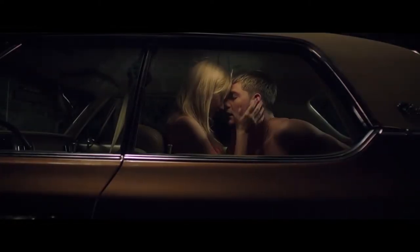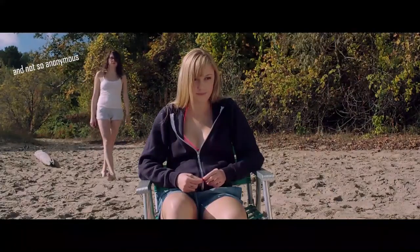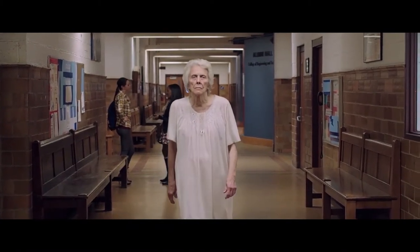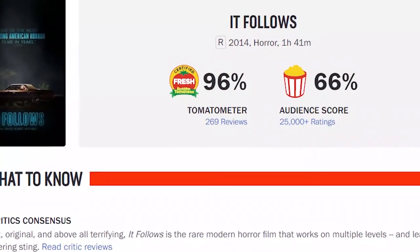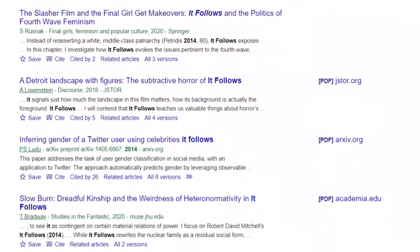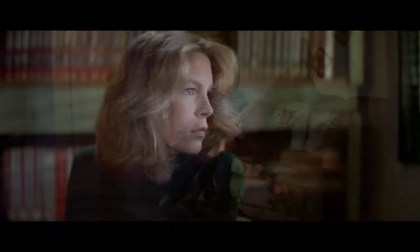It Follows is a 2014 horror film written and directed by David Robert Mitchell. The film tells the story of Jay, who has just contracted a kind of sexually transmitted demon that takes the form of anonymous human beings and follows her on foot at a steady pace wherever she goes. If the demon touches her, we're told she'll die.